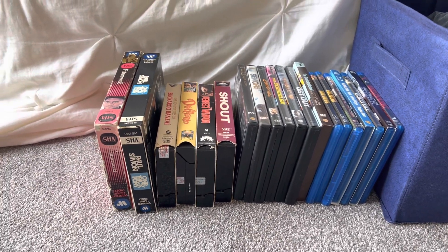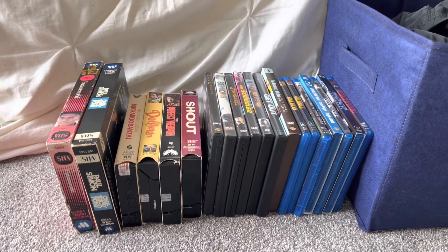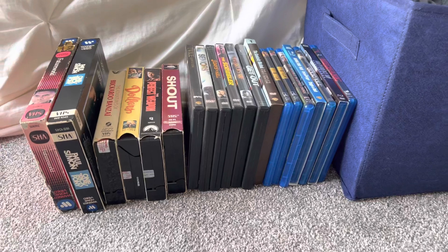Today's going to be a VHS, DVD, and Blu-ray update for February 5th, 2023. For this update, I got 6 VHS tapes, 7 DVDs, and 7 Blu-rays to show.